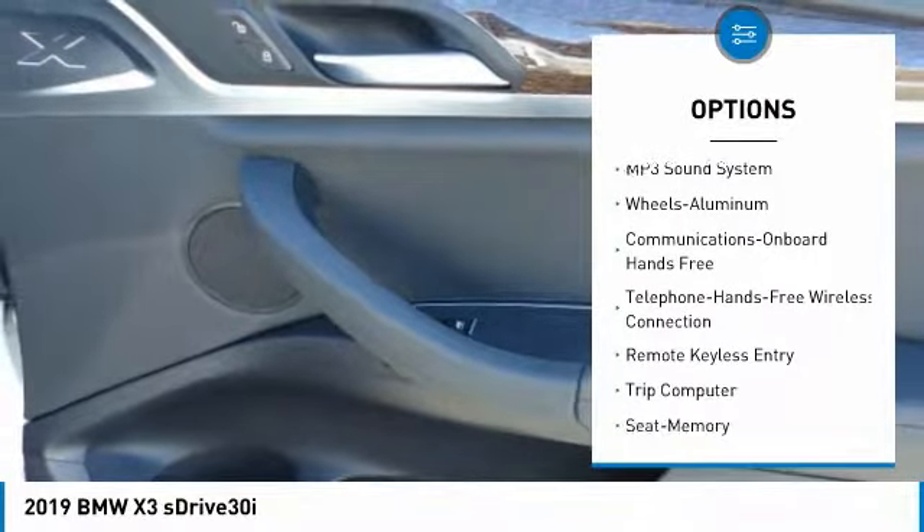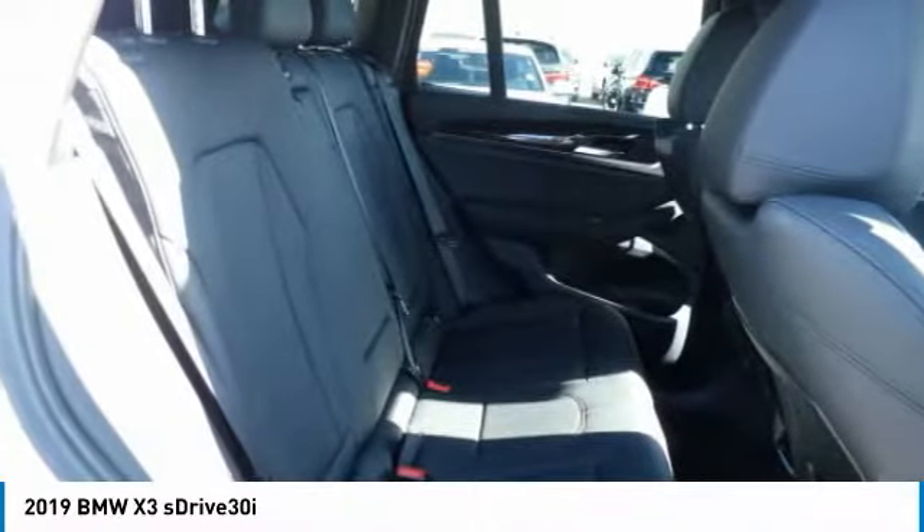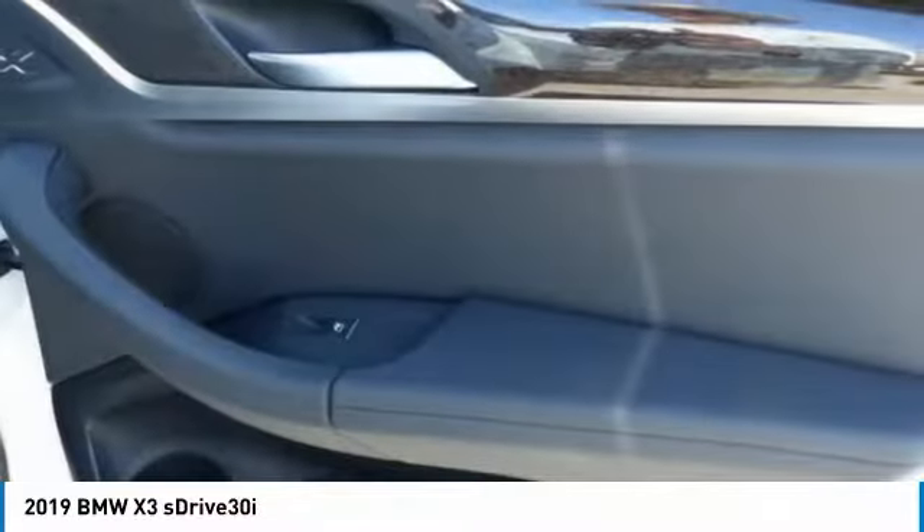Here are some of this vehicle's great options: traction control, navigation system, anti-lock braking system, power passenger seat, Bluetooth wireless data link for hands-free phone, air conditioning, HomeLink garage door opener, power steering, cruise control, and aluminum wheels. Come see the car for yourself.